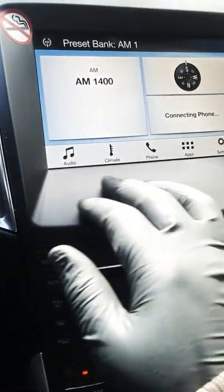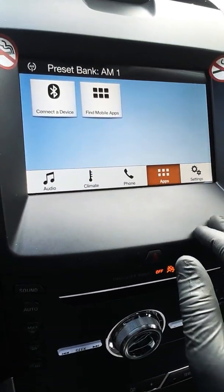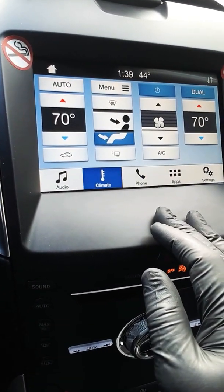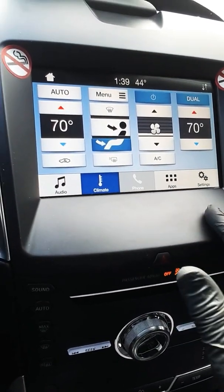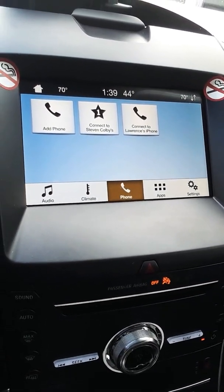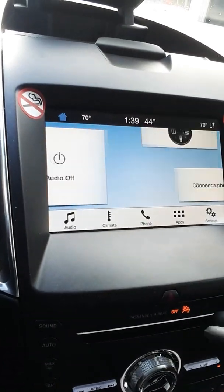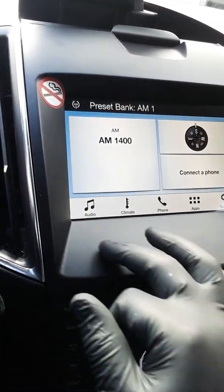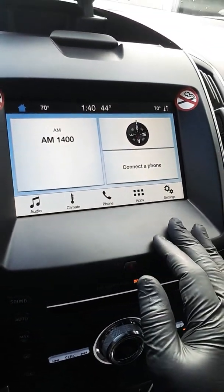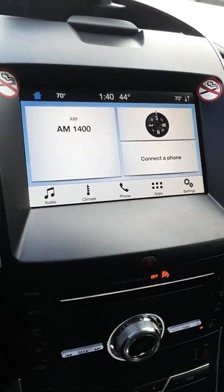And this is your volume, how you cut it off and back on. Let's go back to the apps, back to settings, back to climate. Let's go to phones — got the phone and everything right there, which is great. Got the navigation right here where it tells you where you're going and all that good stuff. They've done an outstanding job on this car, on this SUV. I like it.